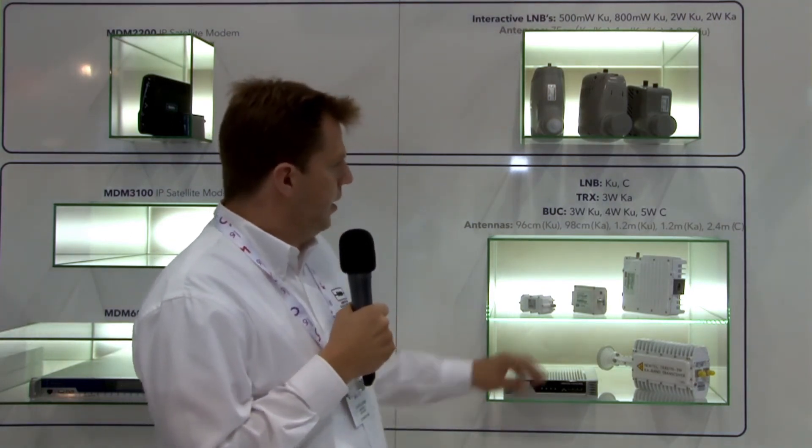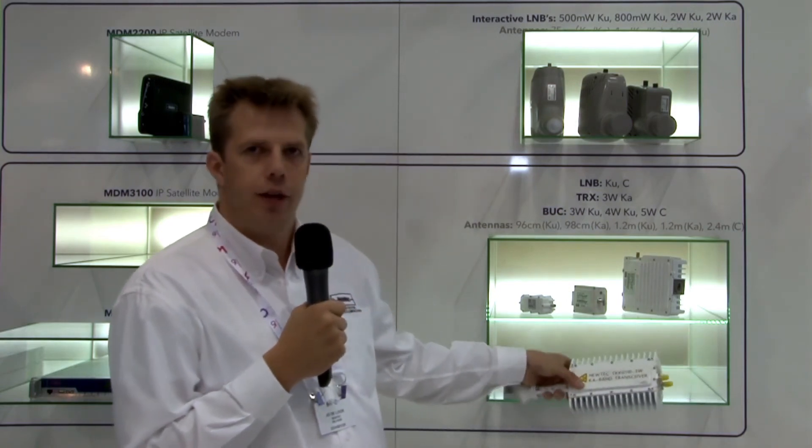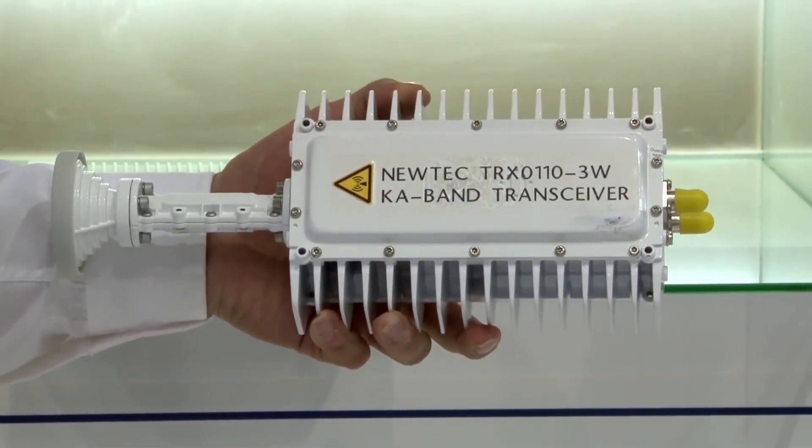UTEC also has a portfolio of Vsat antennas together with the modem and block up converters. We also have a four-watt KU band transmitter, and for KA band we have a three-watt transceiver, shown here together with the corresponding antenna.